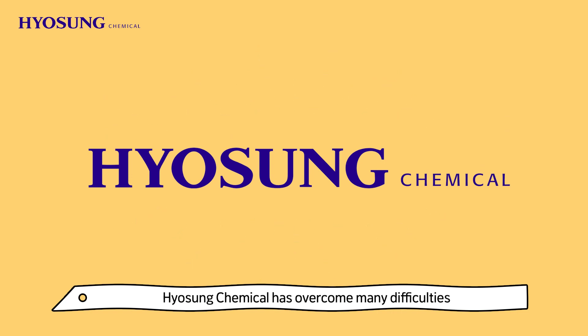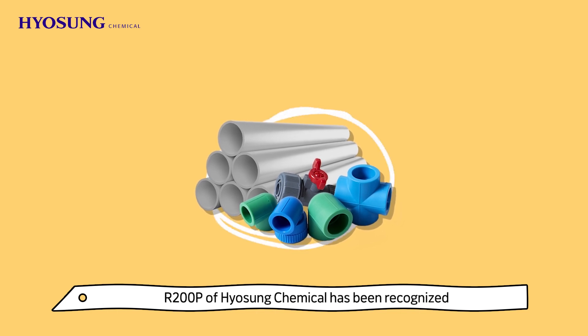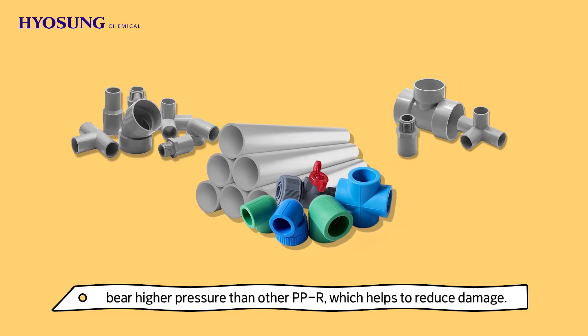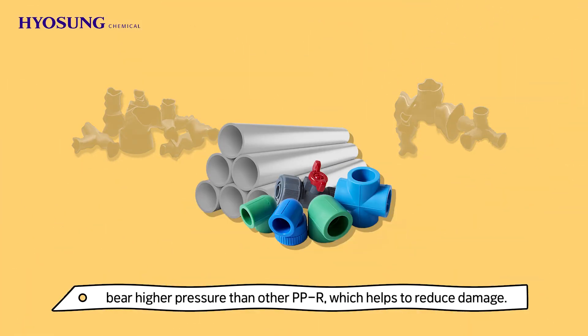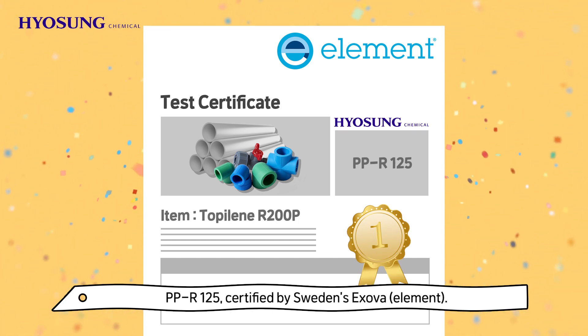Hyo Sung Chemical has overcome many difficulties and succeeded in its development through multi-department collaboration. R200P has been recognized for its PPR quality in many countries and has the advantage of being able to bear higher pressure than other PPR, which helps to reduce damage. This is proven through certification for the world's first and highest pressure endurance level.